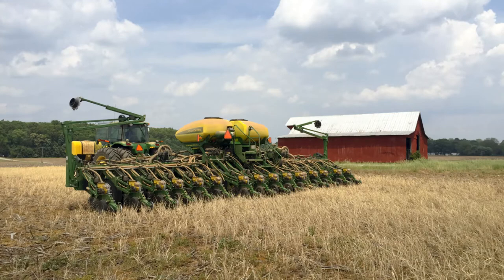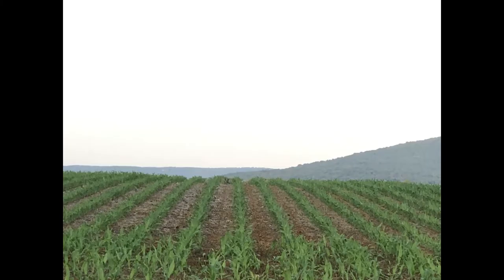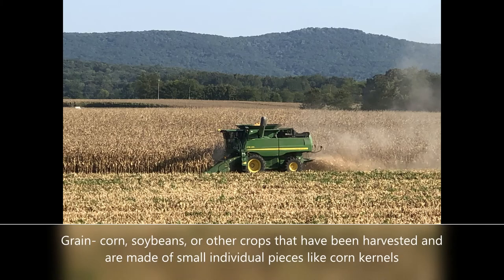It all starts in the spring when we plant our crops. After you plant your crops, in about seven to ten days they start popping out of the ground, and they continue to grow all summer until fall comes. In the fall, we use the combine to harvest our crops.